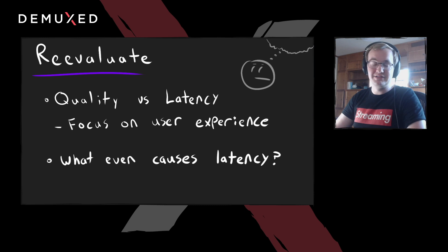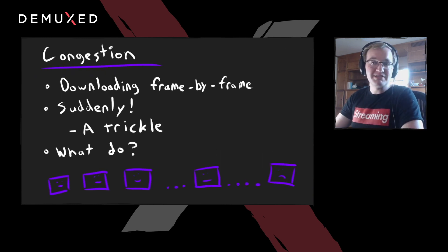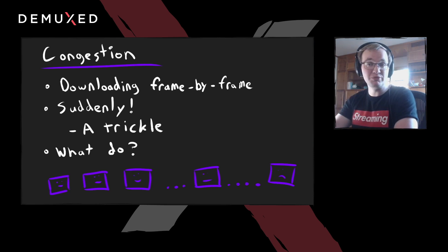We also didn't even know what causes latency — we didn't measure it, didn't even have theories, we just threw technology at it. It's really important to understand what you're trying to optimize for, especially when you have tradeoffs involved. To summarize, most of the latency on Twitch is caused by congestion. Picture this: you're downloading frames one by one, they arrive and you show them. Then all of a sudden your network starts having issues, and those frames that used to arrive at a regular interval start getting delayed and delayed. The big question is: what do you do?